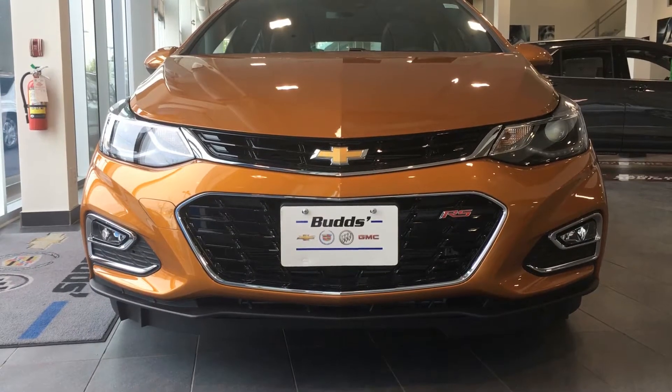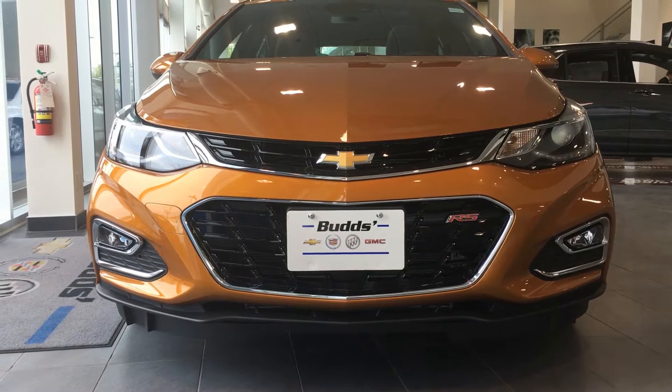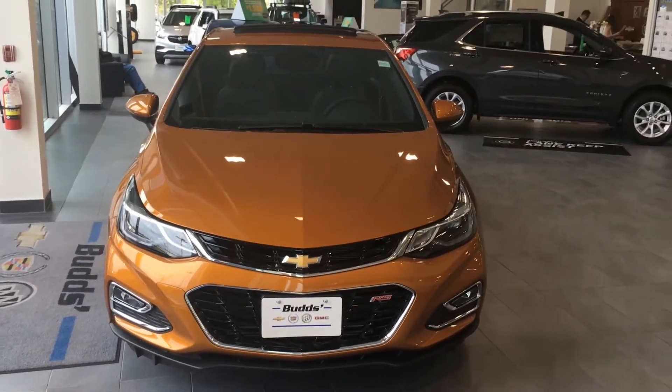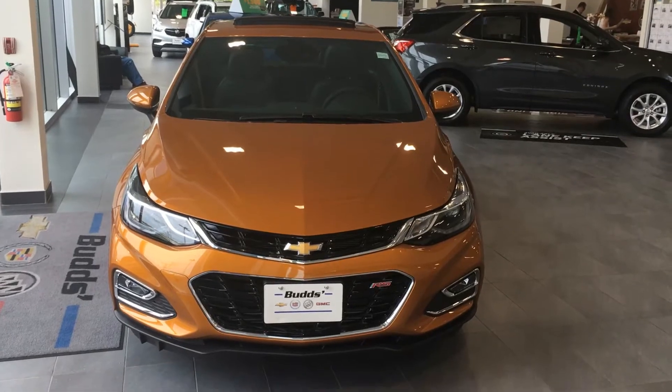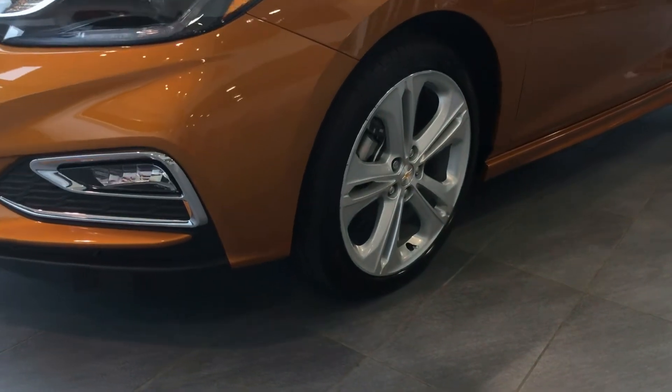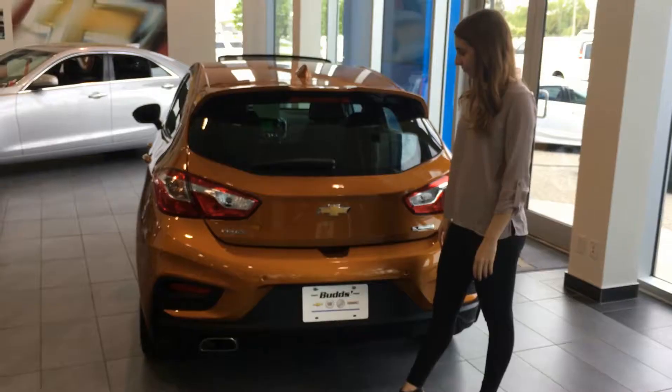The new Cruze Hatch is awesome for low fuel consumption. It comes equipped with a standard 1.4 litre turbo engine and gets 7.5 litres per 100 kilometres. The Cruze Hatch also comes equipped with 18-inch alloy wheels that complement the style of the vehicle.